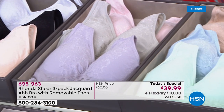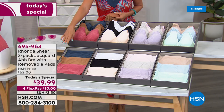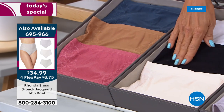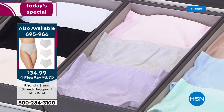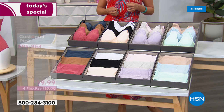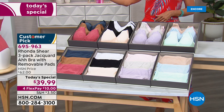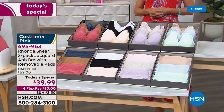Down below you can see matching briefs, which I highly recommend — it's nice to have the matching situation, especially when it's a Today's Special with feature pricing on the matching three-pack. The price on the three-pack of briefs is $34.99. All of you can enjoy four FlexPay on anything apparel-related today. If you have an HSN card, you can add a fifth flex, getting this delivered for around eight dollars or even a little less.